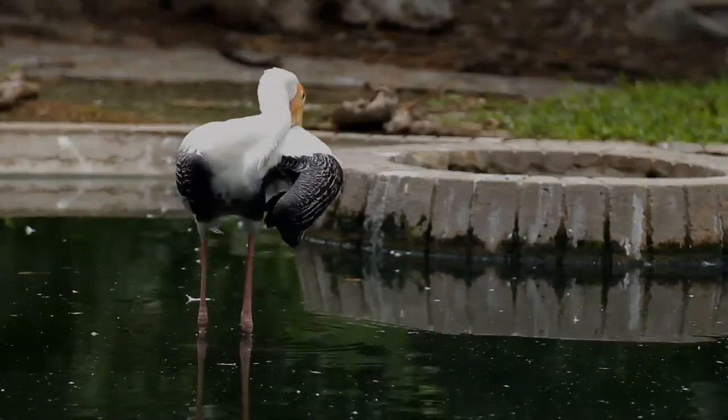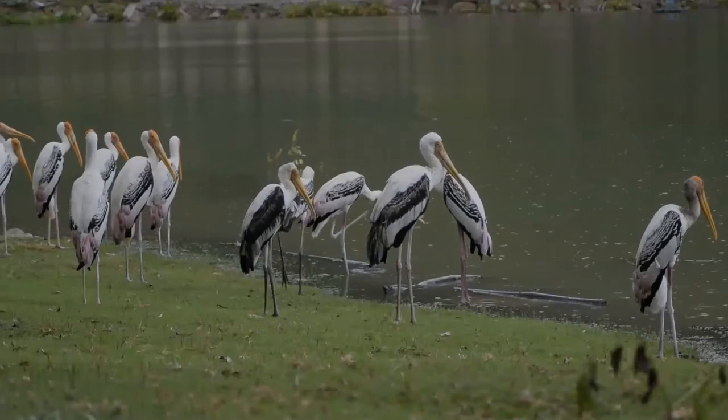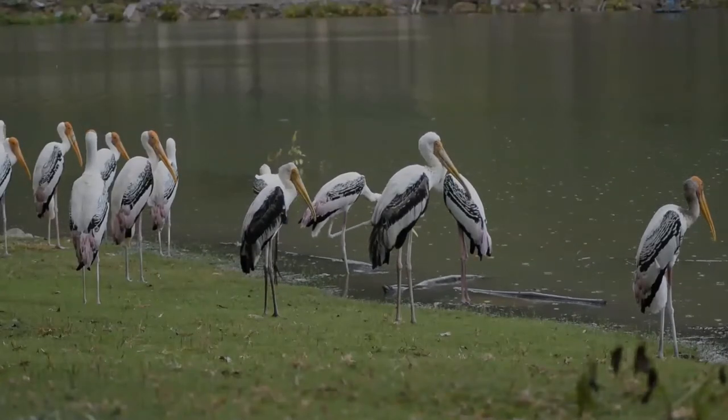Their distinctive pink tertial feathers of the adults give them their name. They forage in flocks in shallow waters along rivers or lakes.